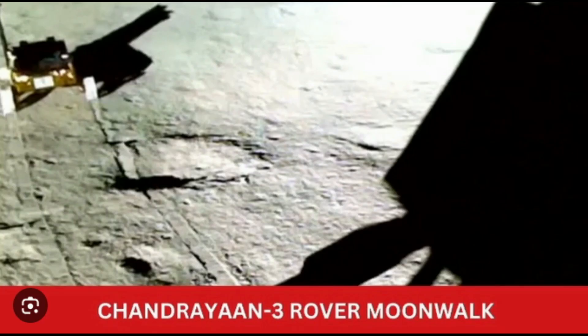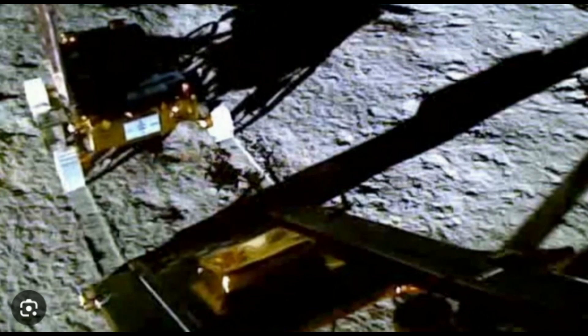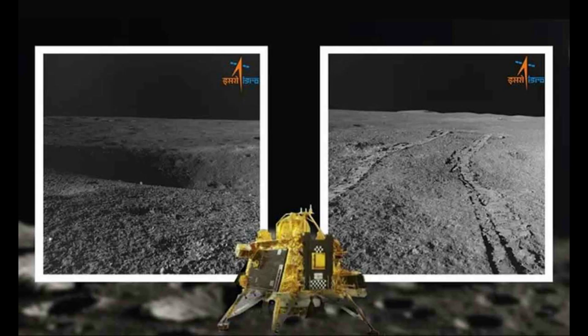The rotation was captured by a lander imager camera, the Indian Space Research Organization posted on X, formerly Twitter. It feels as though a child is playfully frolicking in the yards of Chandamama while the mother watches affectionately.